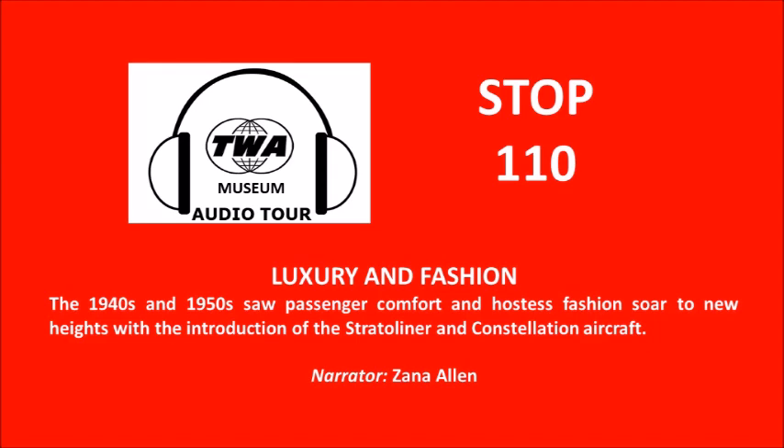This era for TWA was best defined by two very special airplanes: the Boeing 307 Stratoliner and the Lockheed Constellation. They were TWA's first really large aircraft, and the cabins were pressurized, which meant they could fly much higher than the DC-2s and the DC-3s before them, well above the turbulent weather. To your lower right is a model of one of those airplanes, the Lockheed Constellation, first flown by TWA in 1946.